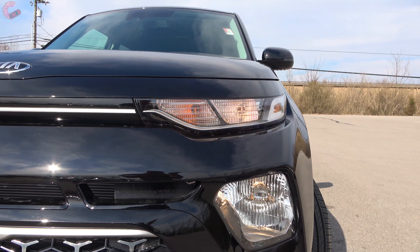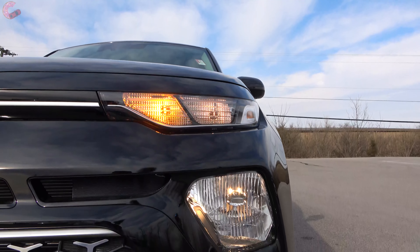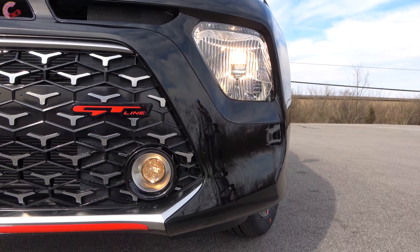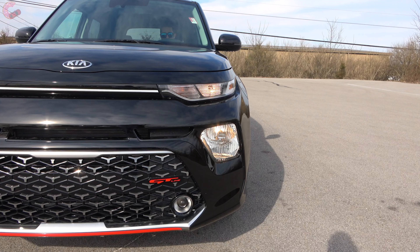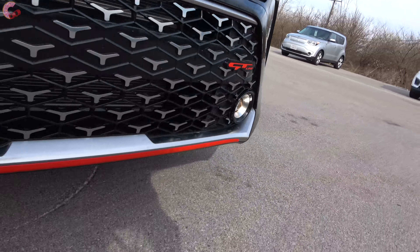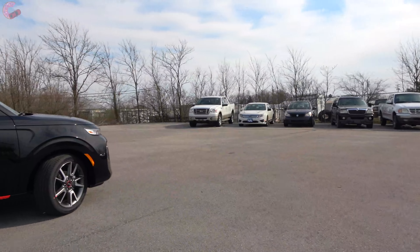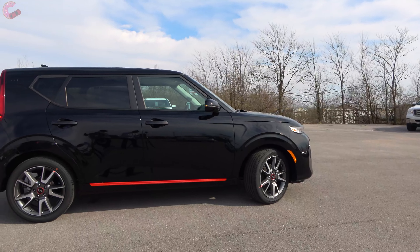Most models get the regular halogen setup with the daytime running light and turn signal up top and the actual headlight in the middle. Upgrading to the EX gets you projector beams, the GT Turbo has full LED lights, and fog lights are included on the X Line, EX, and non-turbo GT.